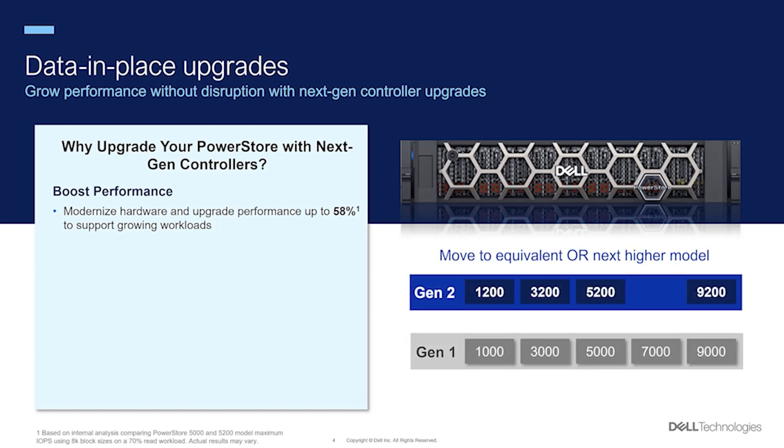You have the flexibility to choose between next-gen nodes or jump to the next higher model with no change to your existing support contract.